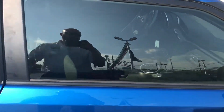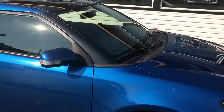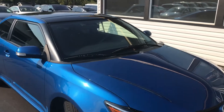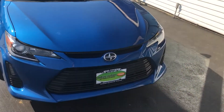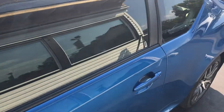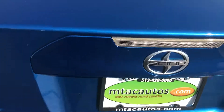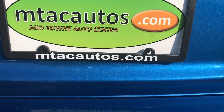Our phone number is 513-420-0000. If this is something you're interested in, we have about 18 different lenders, so financing-wise we should be able to get you a great rate and great term depending on your credit score to get you an affordable payment. Again, here at Midtown Auto Center, very, very clean. Website is mtacautos.com. Thank you very much and have a great day.